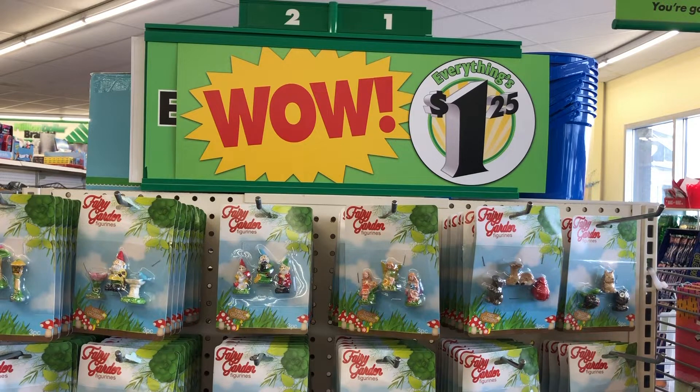This video was actually supposed to be a 'what's new at the Dollar Tree,' however when I walked in I was shocked at the mess I saw. I did manage to do a little bit of shopping, but it was mostly a tour of the messiest dollar store I have ever been in. Stay tuned if you want to see the messiest dollar store ever.